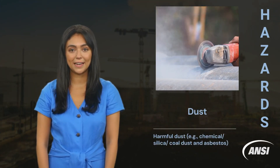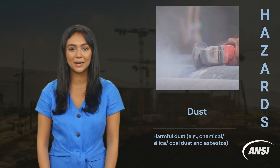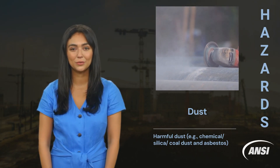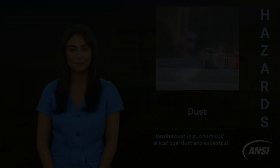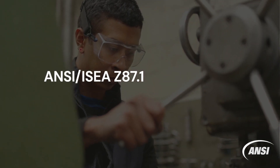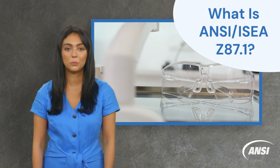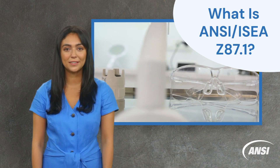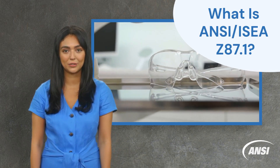Lastly, for dust hazards, safety glasses protect against harmful dust such as chemical, silica and coal dust as well as asbestos. Related tasks include woodworking and buffing. ANSI ISEA Z87.1 is a widely used standard for safety glasses, safety goggles, side shields and other eye and face protection devices.